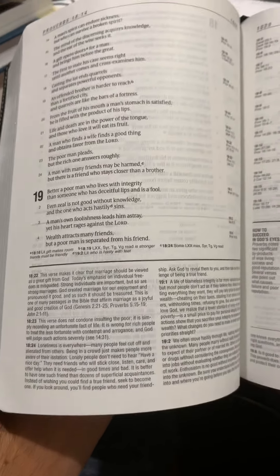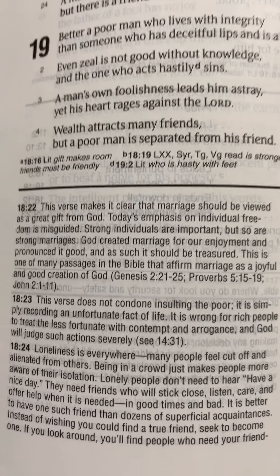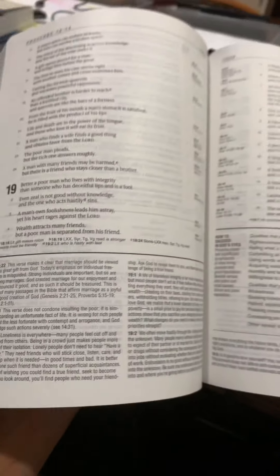As you can see, it actually has notes like a regular study Bible, which I love — actual little study commentary note points. Really, really good study Bible.